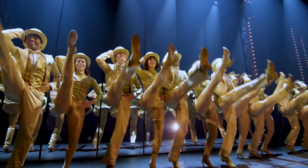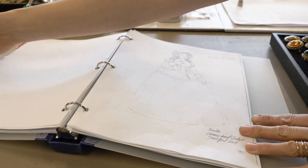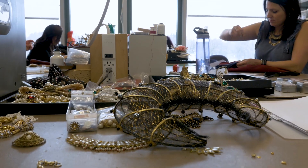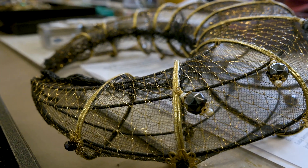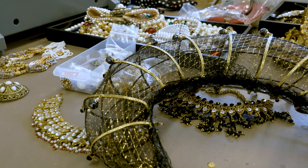A lot of this job involves collaborating with different departments. Something like the snoods that were in Romeo and Juliet, that was collaborated with the millinery department. We had a milliner who built the base, which was a wireframe, and then once it was built and constructed, it came to us and we added the details to it.